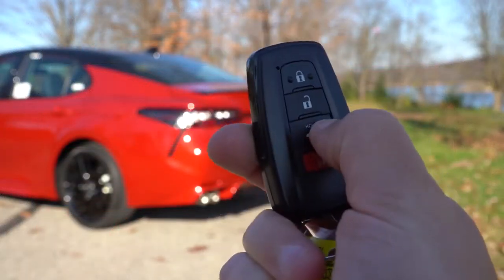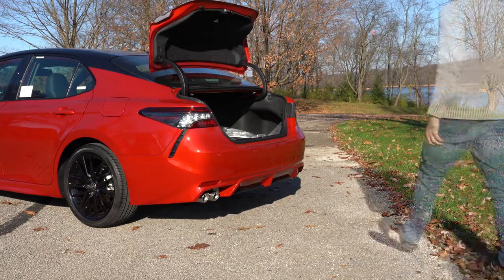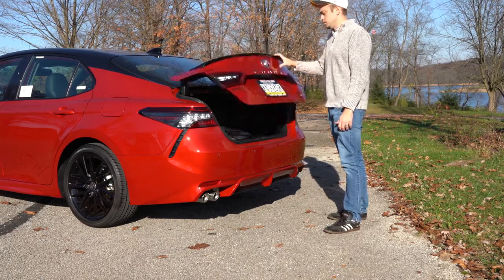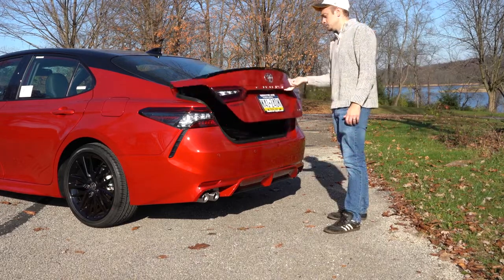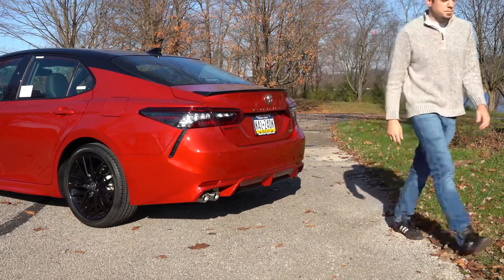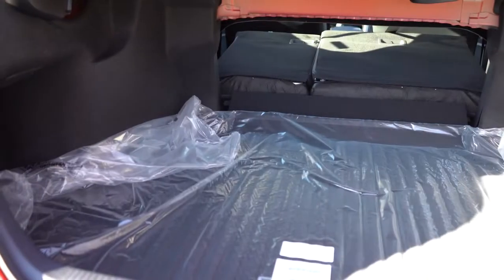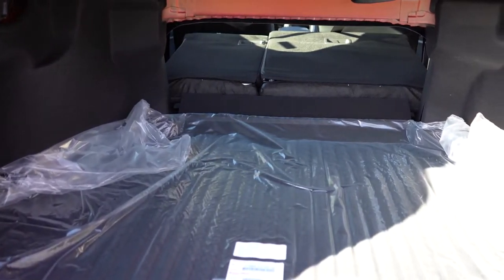Around back, there are a couple of ways to open the trunk — a button on the key fob is simplest, but on the trunk itself the release button is all the way to the right underneath, rather than in the middle like most other cars. Once open, cargo capacity comes in at 15.1 cubic feet, and there's a 60/40 split-folding rear seat for extra space when needed.